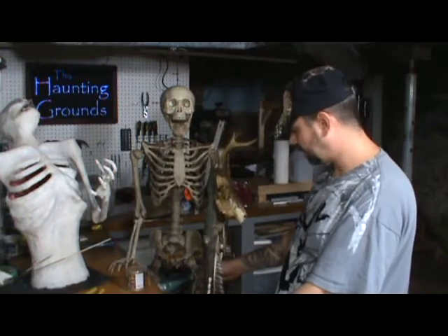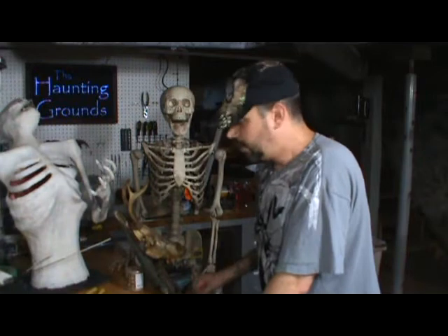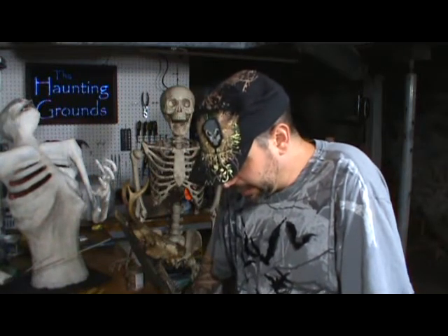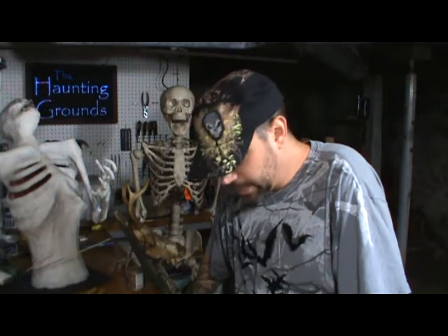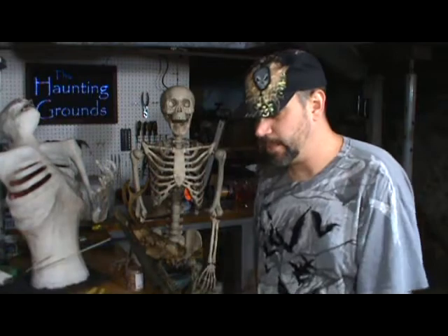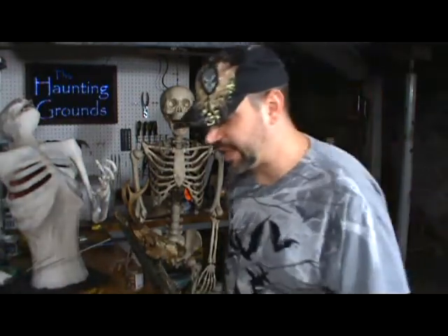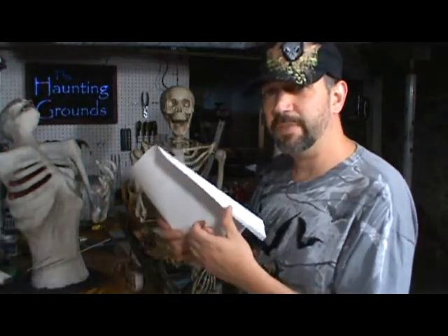He only stands about four feet tall, and I'll probably sink him down into the ground about a foot. Had to come up with something new, right? Now, we have a whole list of questions — I like to answer questions in the vlogs that people write in. I have several people who wrote in with questions that I wanted to answer real quick.